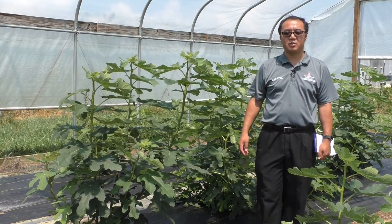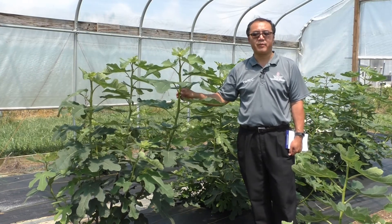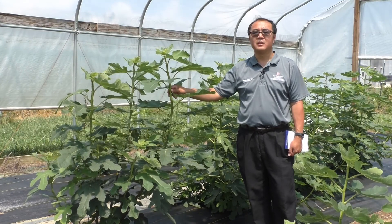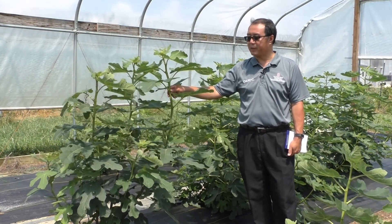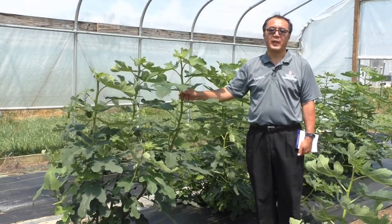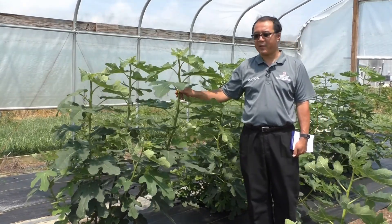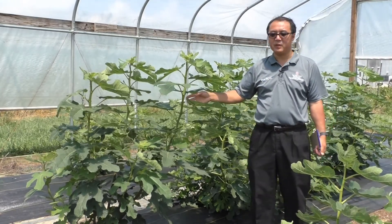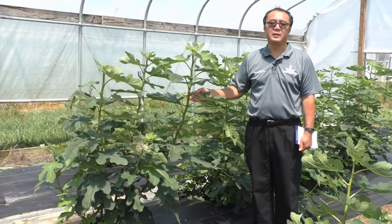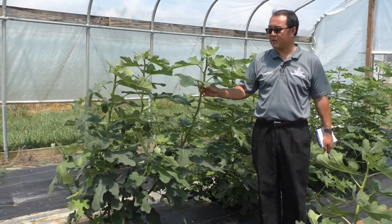We're very fortunate to have been able to secure a grant from the Ohio Department of Agriculture and USDA. The funding came from USDA Agricultural Marketing Services and through Ohio Department of Agriculture in the form of a Specialty Crop Block Grant. I'm standing in front of a few hardy figs in the high tunnel, and we're comparing hardy figs inside the high tunnel and outside of the high tunnel.